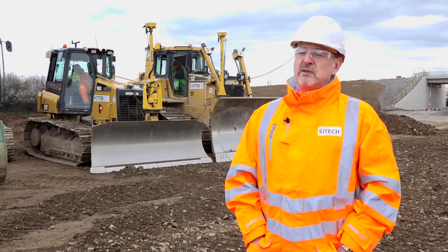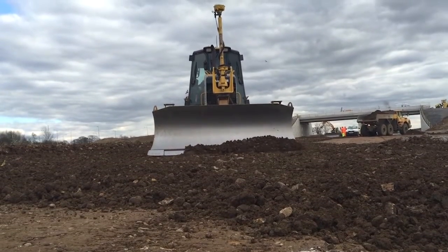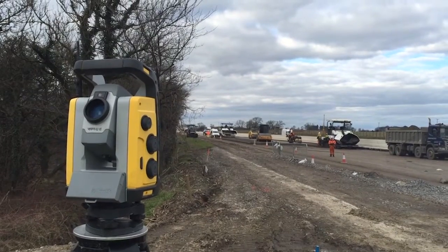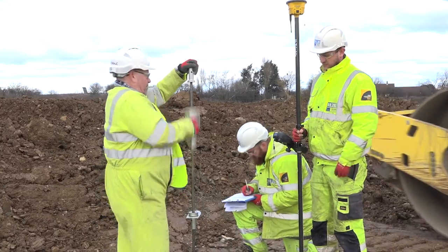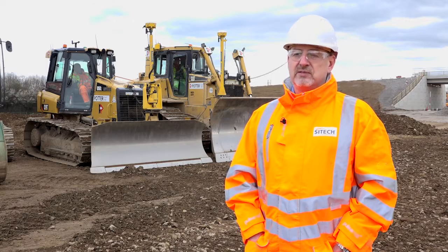Also, when the second phase of the project started, we supplied the JV with all the surveying equipment required to complete all the tasks on site — a full range of instruments, GPS base stations, GPS rovers, items which were used for actually doing sampling. The full range of Trimble equipment has been brought to bear on this particular project.